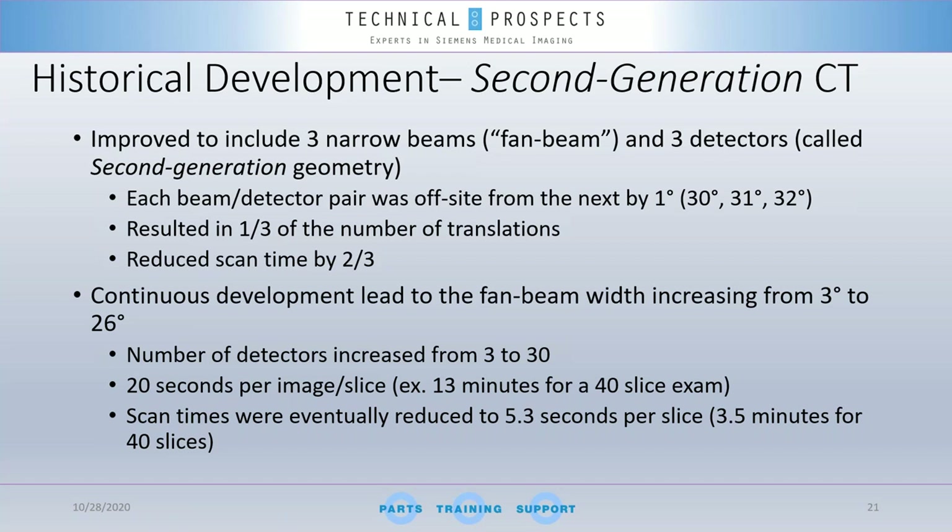Continuous development led to the fan beam widening from 3 degrees to 26 degrees. A wider X-ray fan beam captures wider attenuation, requiring wider detectors, which increased from 3 to 30 detector elements. This brought scan time down to 20 seconds per image, compared to the earlier five minutes — allowing production of 40 slices in 13 minutes. Scan time was eventually reduced further to 5.3 seconds per slice, allowing 40 slices to be produced in approximately three and a half minutes.